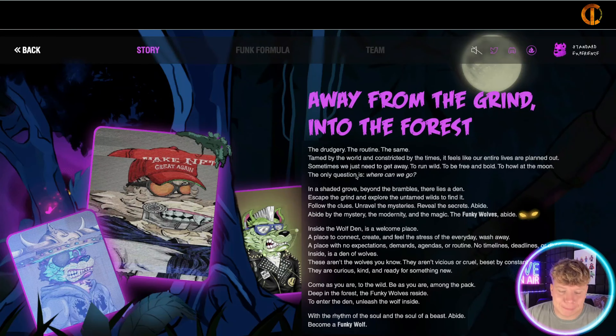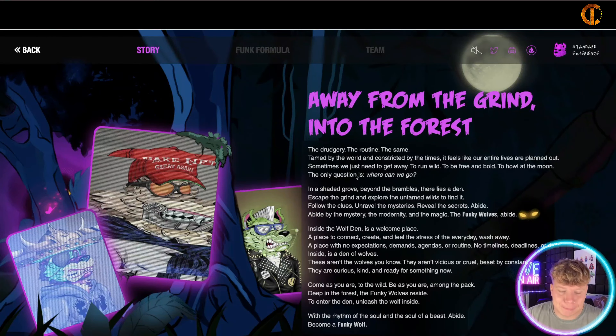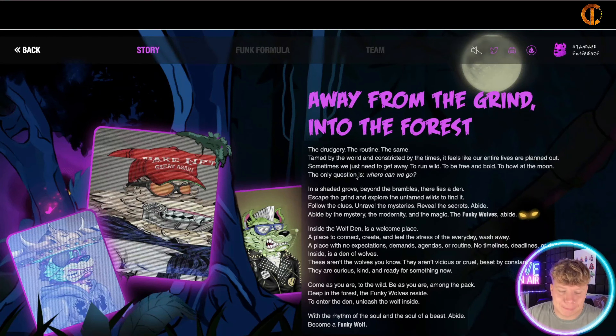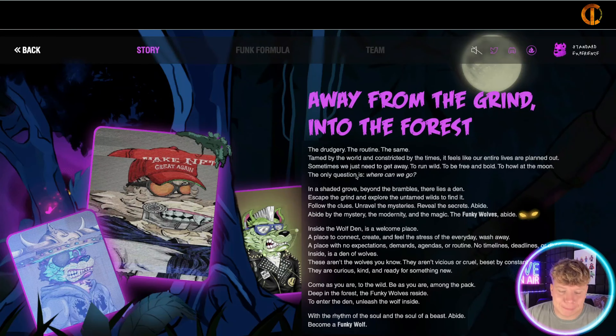What's the story? Away from the grind and into the forest — the drudgery, the routine, the same, tamed by the world and constricted by the times. It feels like our entire lives are planned out. The only question is: where can we go? It's a wolf NFT project — a place free from politics, division, strife, a future shaped by us. Wolves band together; they found solace in a den hidden in the forest, protected by ancient magic. WAGMI — we're gonna make it.